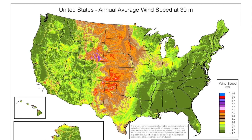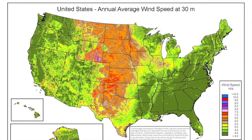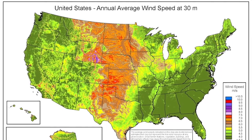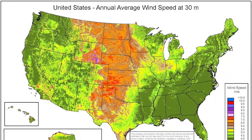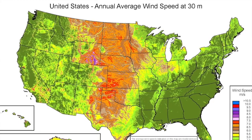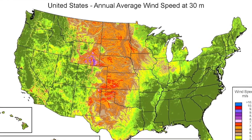Let's look at wind resources. This map shows you that the Central U.S. has a lot of really good wind resource — not so much in Nevada. In Texas, we have thousands of megawatts of wind capacity. Nevada, we have 154.